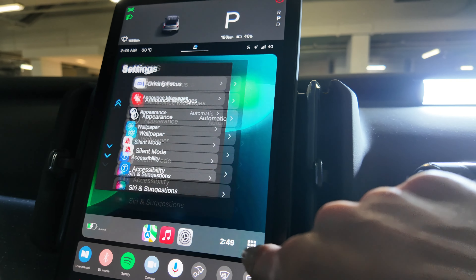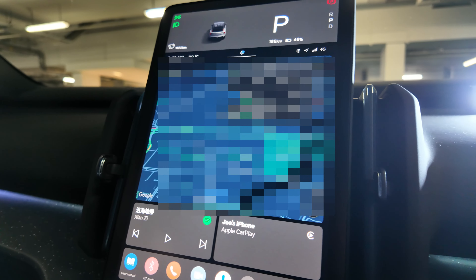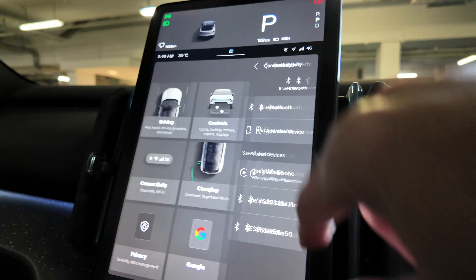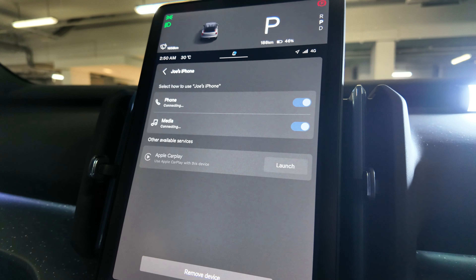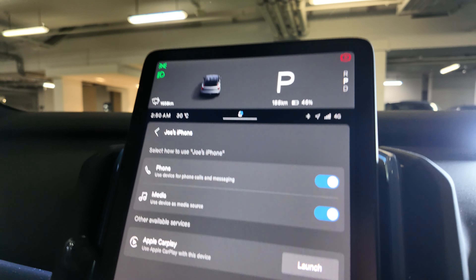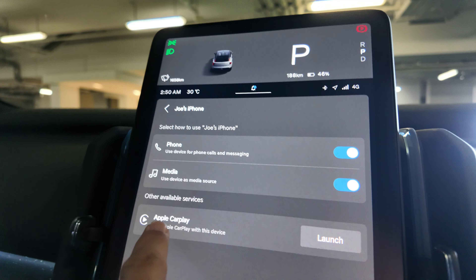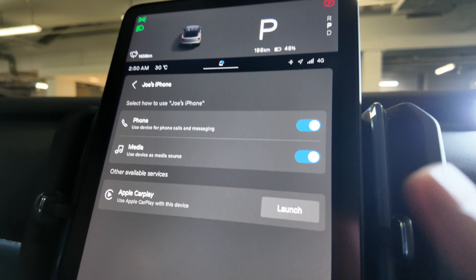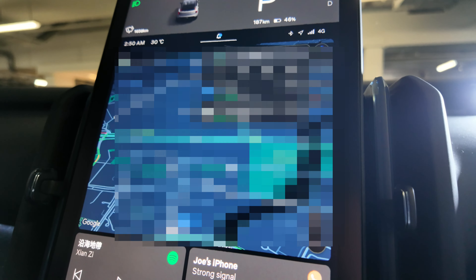To stop CarPlay, I go to Car Settings and disconnect CarPlay. As you can see, if connected to CarPlay correctly, you'll have the CarPlay option here and can just launch it once you have your iPhone with you.